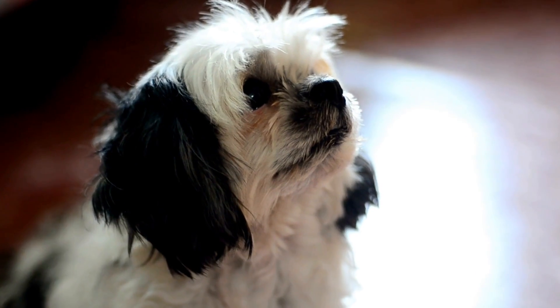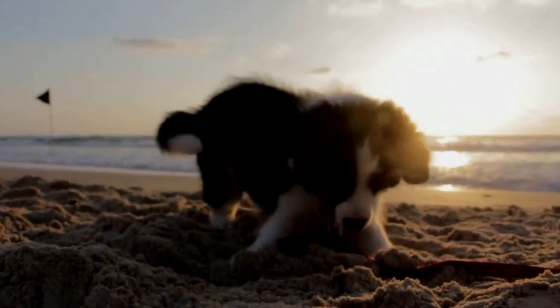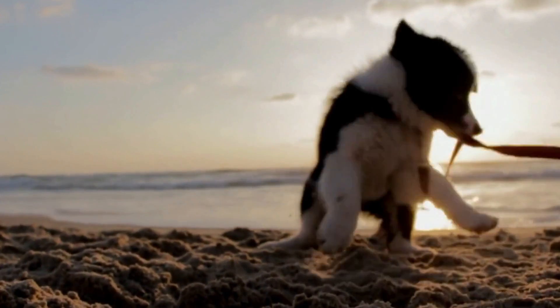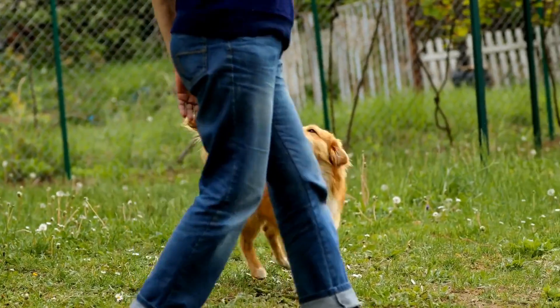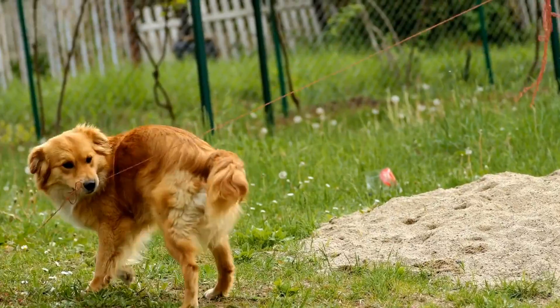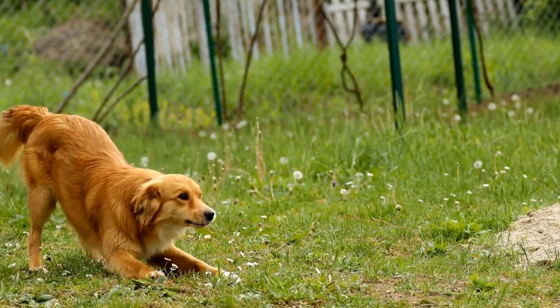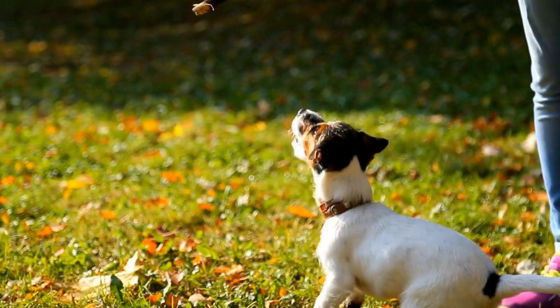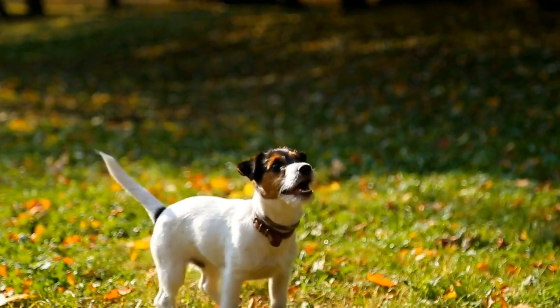Understanding Why Dogs Dig. Before we dive into the solutions, it's essential to understand why dogs dig in the first place. Dogs dig for various reasons, including boredom, trying to escape, hunting prey, seeking shelter, or simply out of habit. Identifying the underlying cause of your dog's digging habit will help you tailor your approach to address the specific issue.